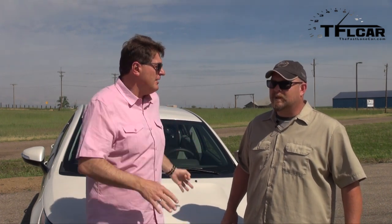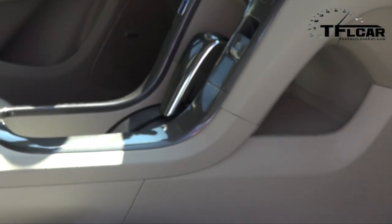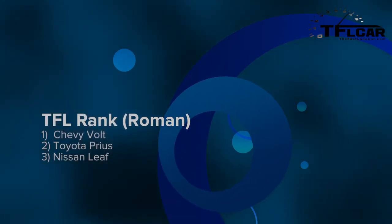Let's try something new today — let's rank the car based on its segment. It's kind of a funky segment: the Leaf, the Prius plug-in, and this car. So out of those three, where would this car fall? Mechanically speaking, this is the best car, so I'd say it's on top — my one problem is the back seat, not enough room. I would also say it's the number one car in that segment. I would rank it Volt, Prius, Leaf. I'd say Volt, Leaf, Prius.